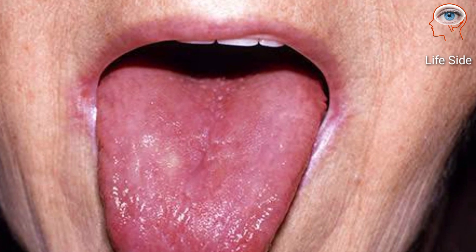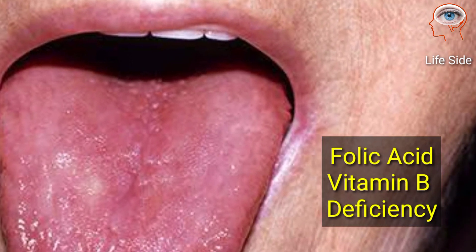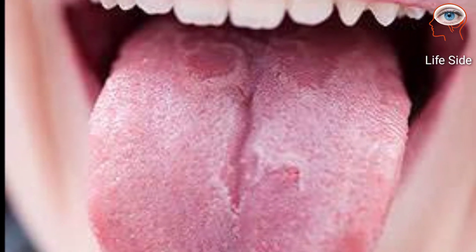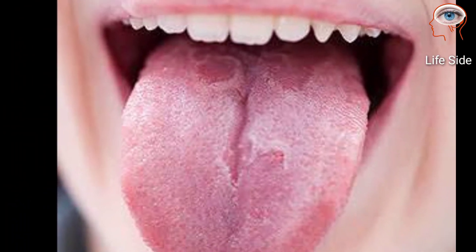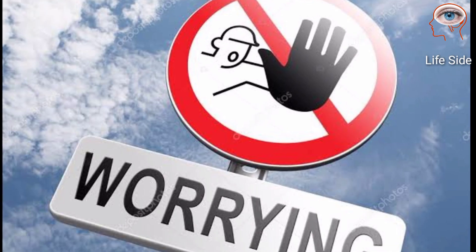A red tongue could be a sign of folic acid and vitamin B deficiencies. If a map-like reddish pattern develops on the surface of the tongue and these patches have white borders and their location shifts on the tongue, don't worry — they are harmless.